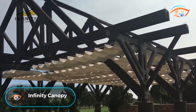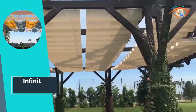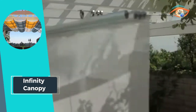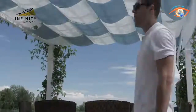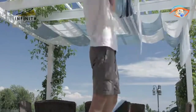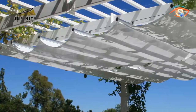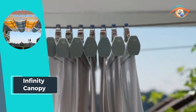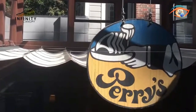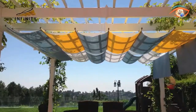The patented Infinity Canopy stands out as the epitome of versatility and innovation in the realm of retractable shade solutions. Offering unparalleled flexibility, it allows users to customize every aspect of their canopy experience — from size and shape to color and configuration. The Infinity Canopy empowers individuals to create their perfect outdoor oasis tailored to their unique preferences and needs. Whether seeking shelter from the sun or creating an inviting outdoor space, this dynamic canopy provides limitless possibilities with its revolutionary design and user-friendly controls.